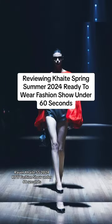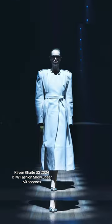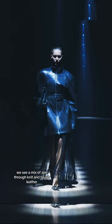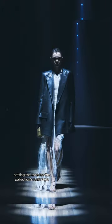Reviewing Kite SS 2024 RTW fashion show in under 60 seconds. In the beginning of Catherine Holstein's recent collection, we see a mix of see-through knits and tough leather, setting the tone for the collection's bold style.